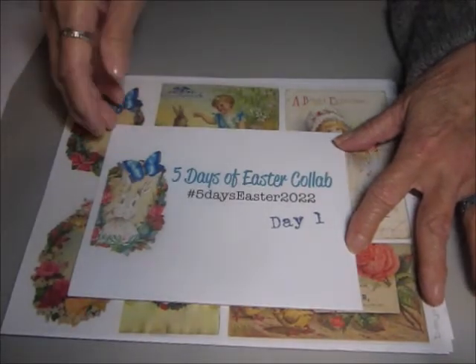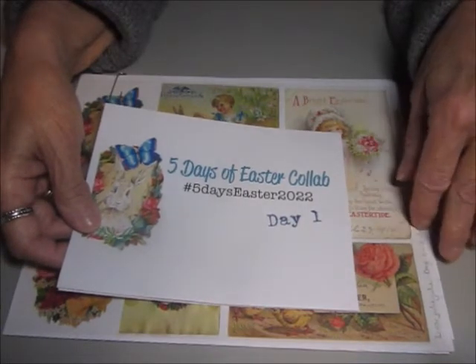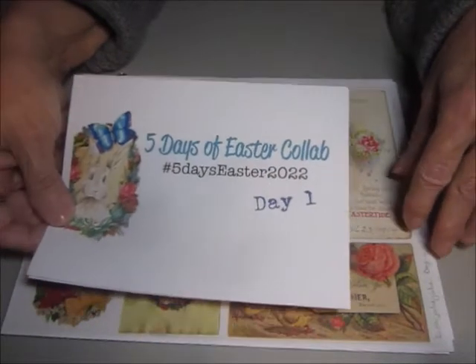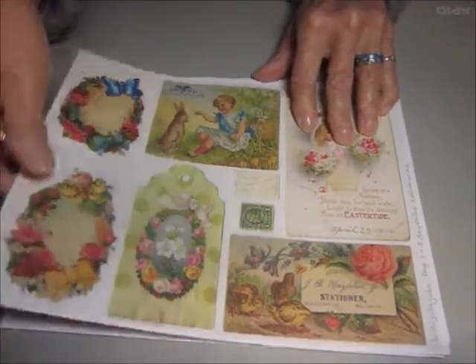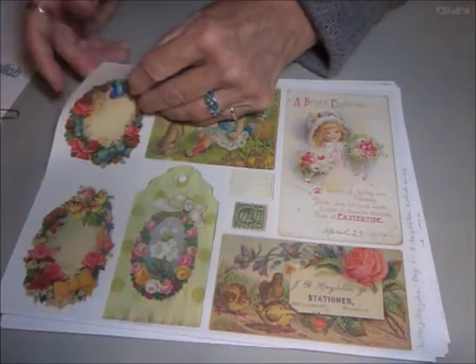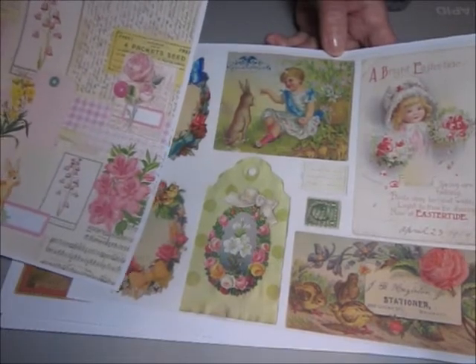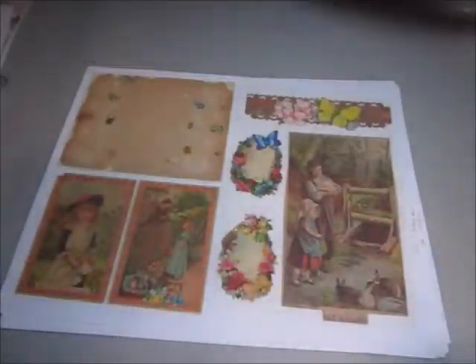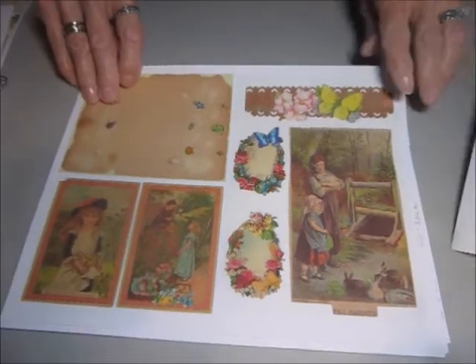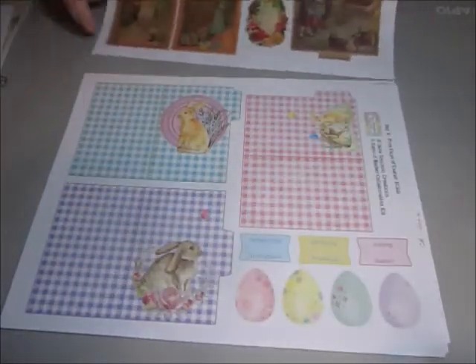So this is day one — before I show you my projects I want to show you the collaboration kits for both Julie and Kara across their five pages for five days. This is Julie's day one and this is Kara's day one. The idea is to merge them together into some sort of ephemera to use in our junk journals. They're quite different from each other. This is day two of Julie's and day two of Kara's.